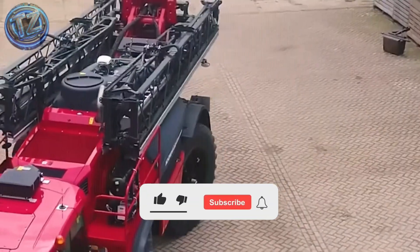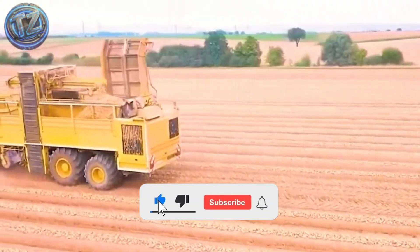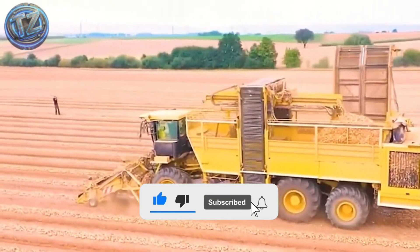Because here we bring you the most extreme, powerful, and real feats of engineering. See you in the next video.